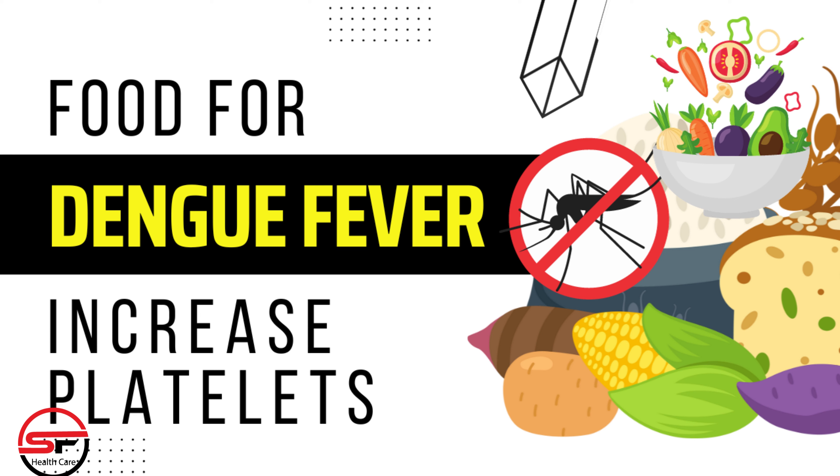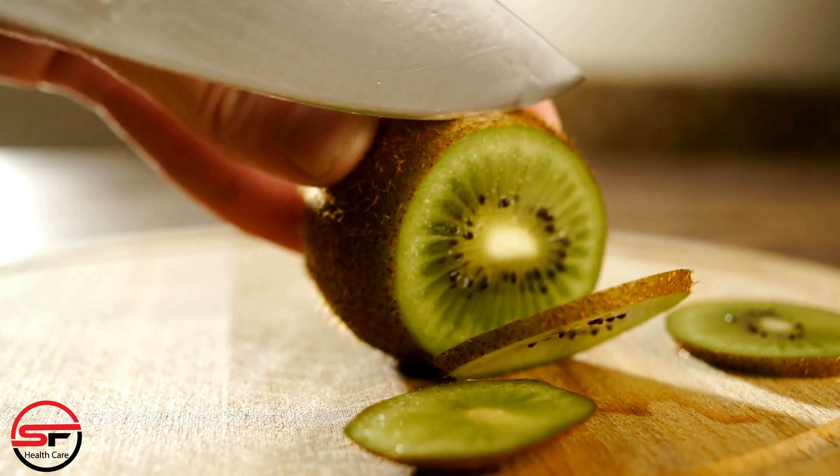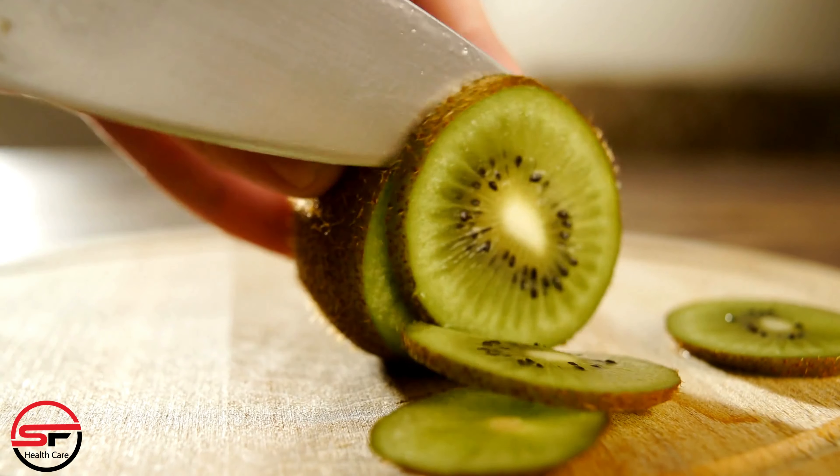Kiwi. Kiwi is loaded with vitamin C, which plays a vital role in collagen formation, essential for the repair of blood vessels and increasing platelet levels. Plus, it's a delicious and refreshing fruit.